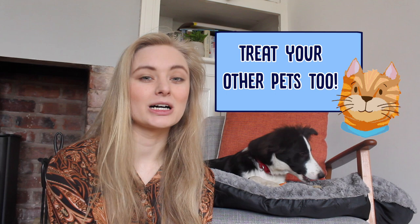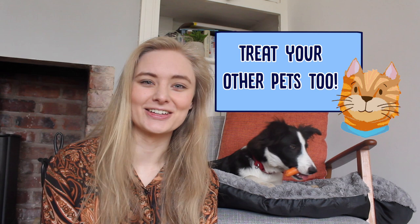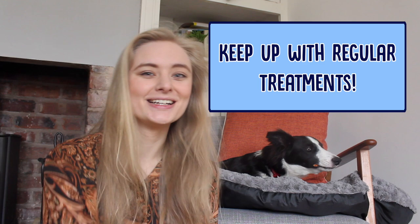Even stuff that your dog hasn't been near, it's a good idea to clean that just in case. Also if you have any other pets, especially things like cats and rabbits, you want to make sure you give them a flea treatment as well, because the fleas could also start living on them. They're really not fussy about who they live on. Fleas can also live on your pet dormant for months on end, so it's really important to keep up with a regular flea treatment if your dog's had fleas, to make sure that you keep treating it so that they don't come back.